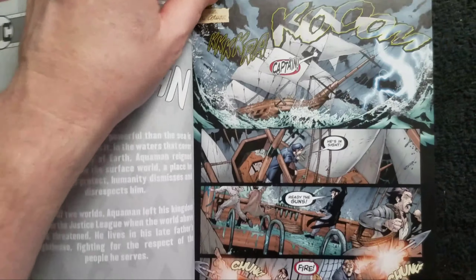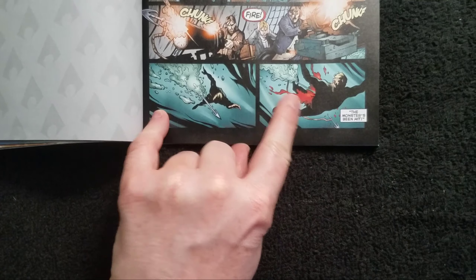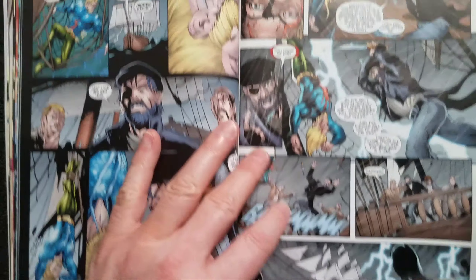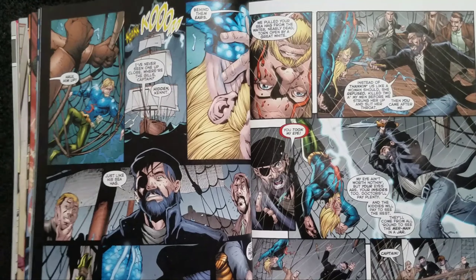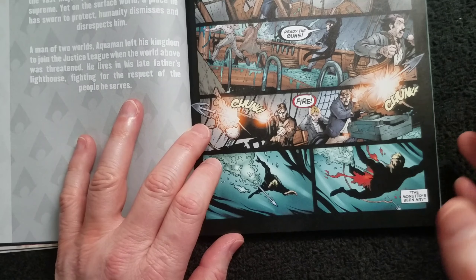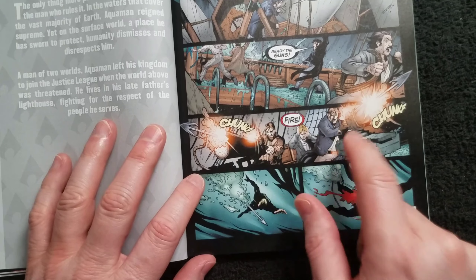This issue starts out in 1820 in the Atlantic. You've got a whaling ship and they use harpoon guns to wound an Atlantean swimming in the water — and he looks really familiar. Now I looked it up on Wikipedia and apparently they didn't have harpoon guns until the late 19th century, so I'm pretty sure this is an anachronism.